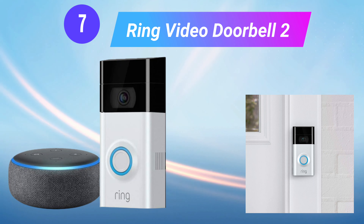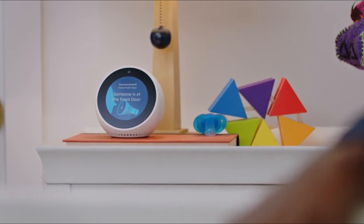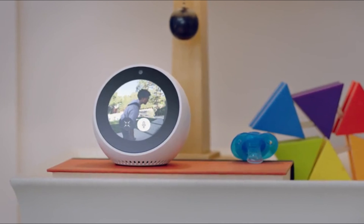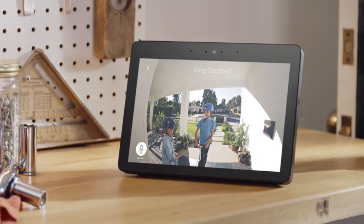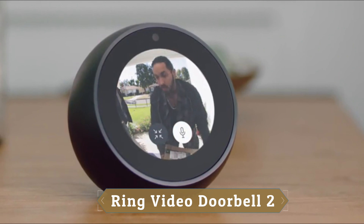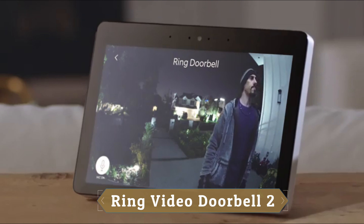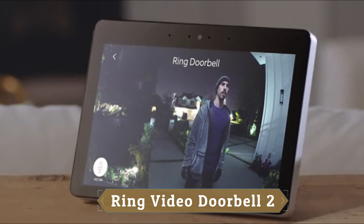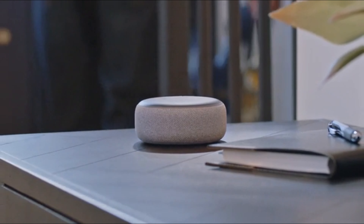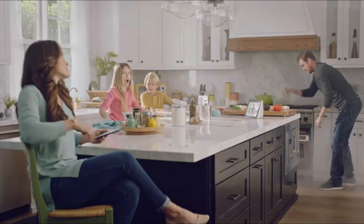Number 7: Ring Video Doorbell 2. This bundle includes the video doorbell wired and an Echo Dot second generation. Amazon's most popular smart speaker, the Echo Dot, is a voice-controlled smart speaker with Alexa, perfect for any room — just ask for music, news, information, and more. You can also call almost anyone and control compatible smart home devices with your voice. Talk to visitors through your Echo Dot when you connect your Ring camera with Alexa. Your Ring videos stored in the cloud are kept temporarily, up to 180 days.